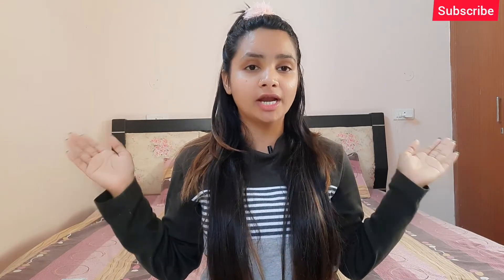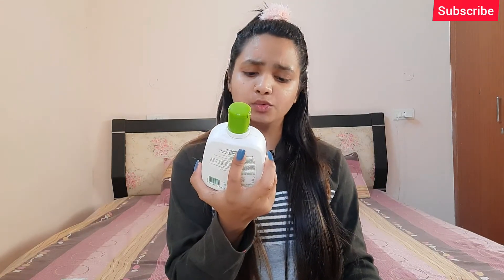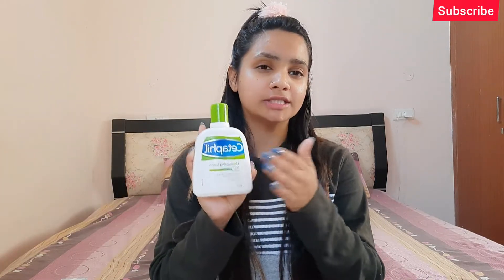Hey guys, welcome or welcome back to another review video on my channel. So in today's video, I'm going to review a product that I have now used and am sharing my review with you all. The product I'm talking about is the Cetaphil Moisturizing Lotion. I heard about this product mostly from makeup artists and makeup influencers, who say it gives nice moisturization on face and body. So I thought let's try it and see if it's worth using or not. Keep watching this review!